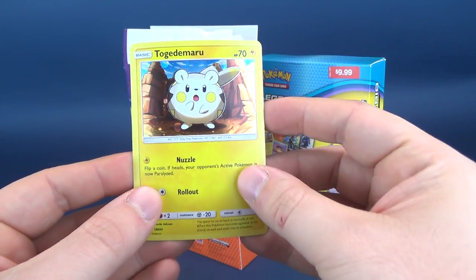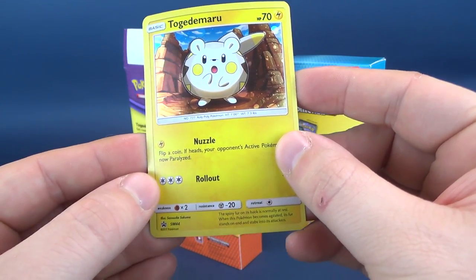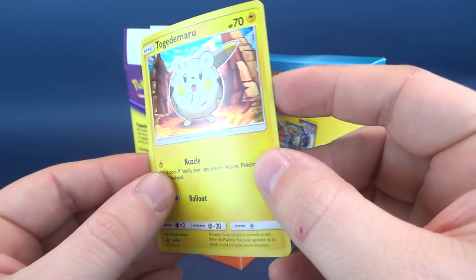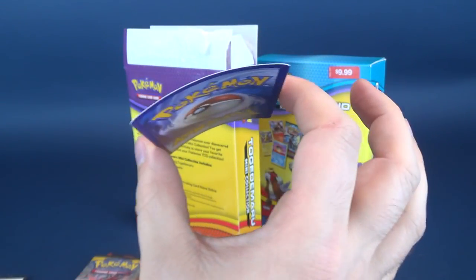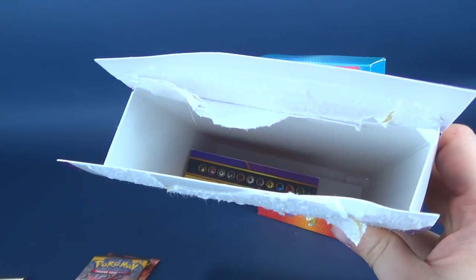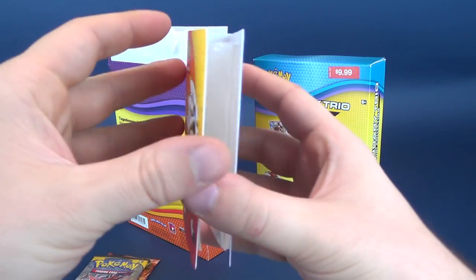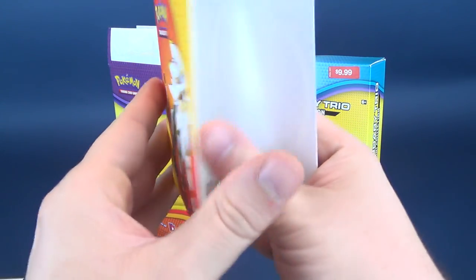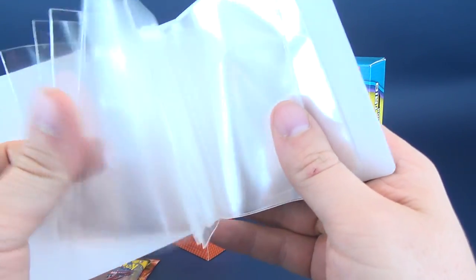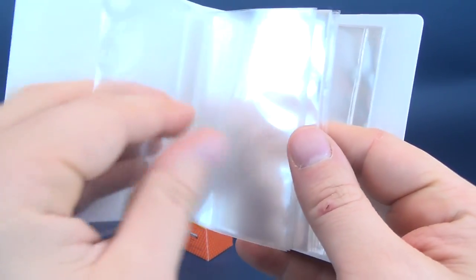Also included we have the Togedemaru card. As you can see it is a foil card, slightly on the warped side I'm afraid. There's also a binder in here as well — sure enough, there is a binder. It's a smaller binder of course, and there are enough pages to support all the cards we're about to open.